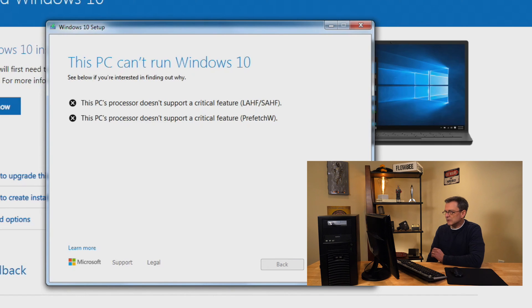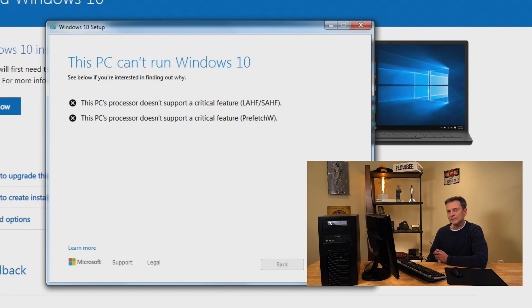It looks like the issue is the CPU — the PC's processor. There are a couple of features that this older processor does not support. This is not the motherboard; the motherboard is probably OK. It's actually the CPU in my case. There are some features required by Windows 10, at least the 64-bit version of Windows 10, and this processor does not support those particular features.